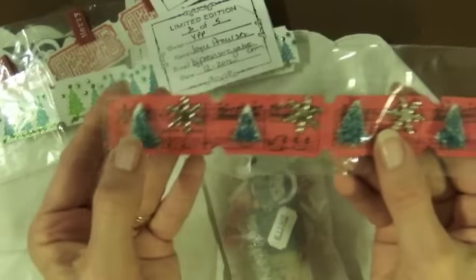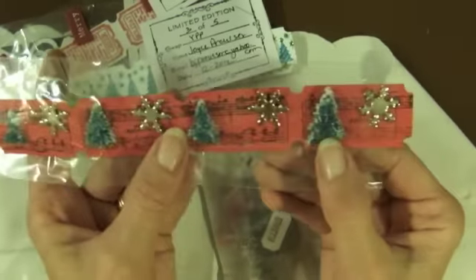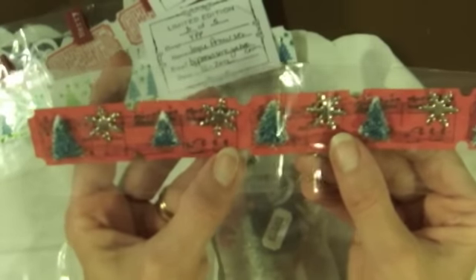That is so cute. Where did you get those tiny little trees? Or did you cut them in half? And then she's got these beautiful snowflake brads and musical notes stamped on here. Very, very pretty.